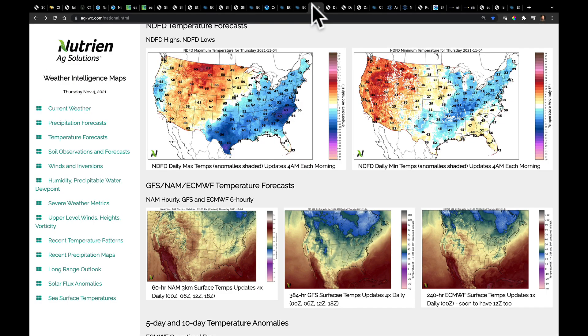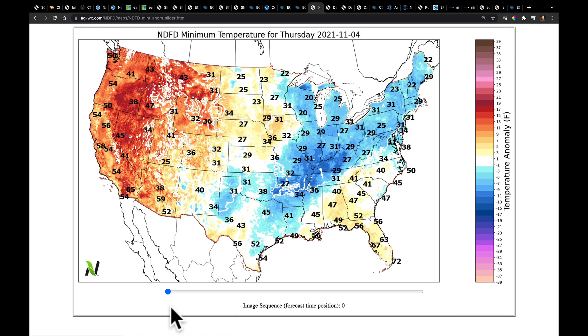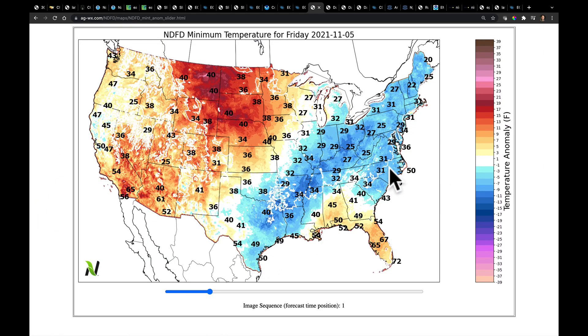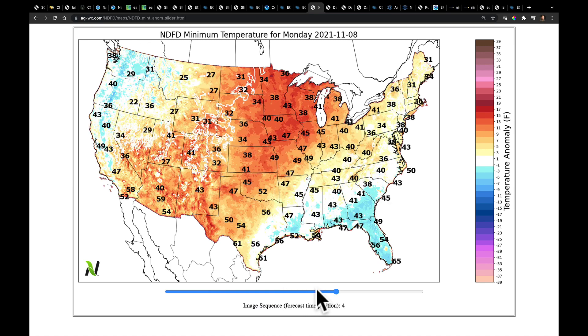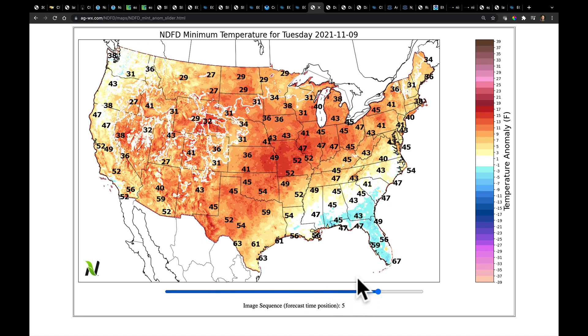Let's take a shot over here at temperatures. We've already seen those frost advisories out. Let's get to Friday morning here—that might be the deepest into the south that the cold air gets in the near term. This white dashed line represents where we have the freezing air. But as we go from Friday to Saturday, Sunday, Monday, see the warmup happening? That's the ridge that comes in.